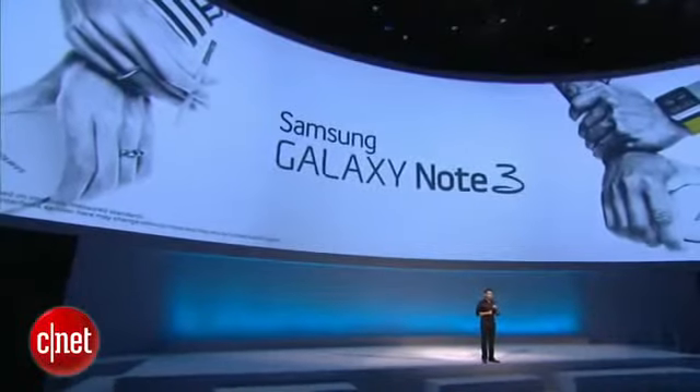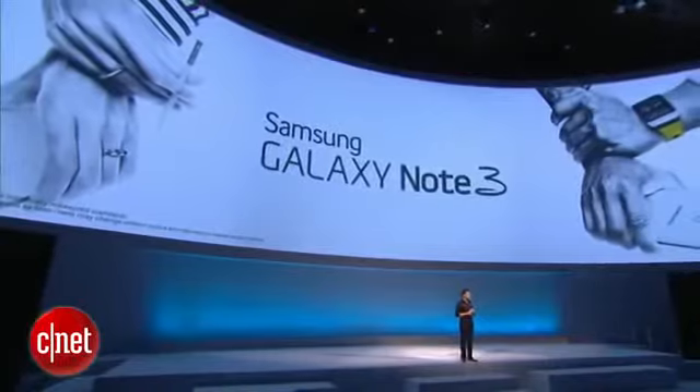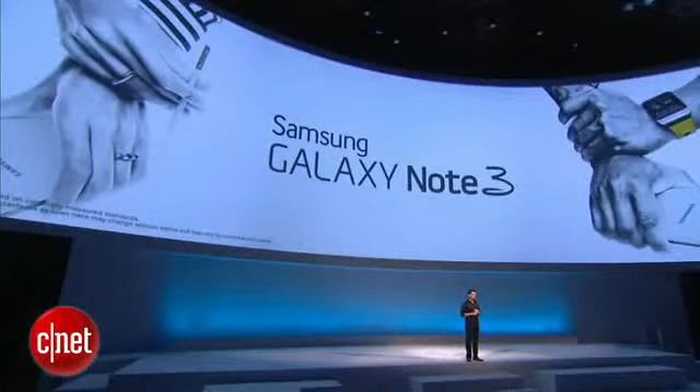With Gear, we have opened a new chapter, a new direction to an exciting world of possibilities. Today Samsung reinvents a centuries-old object. I can proudly say Galaxy Gear is a design statement, an engineering marvel, and something that redefines tomorrow. Once again, welcome to the future. Thank you.